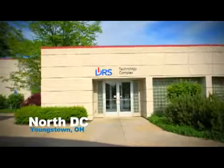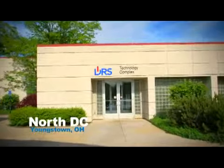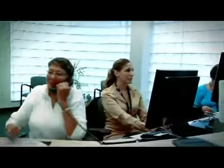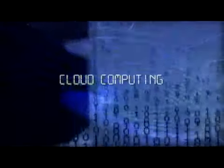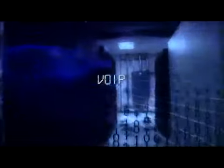The DRS Technology Complex is located in Youngstown, Ohio. Our fully-staffed, full-service facilities are industry leaders in managed services, hosted co-location solutions, cloud computing, connectivity, voice over IP, network infrastructure, and security solutions.